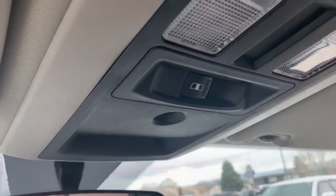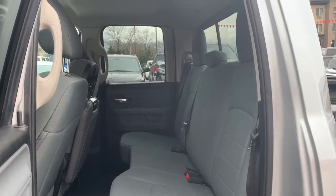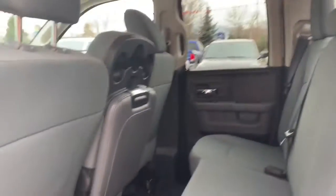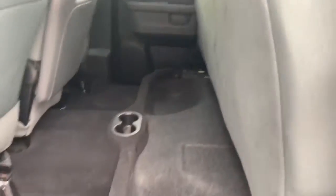Up top there you have your power rear sliding window. In the second row seating — it is a quad cab but you still have a great amount of space for any passengers or storage. The bench seat can also fold up to give you extra storage space underneath.